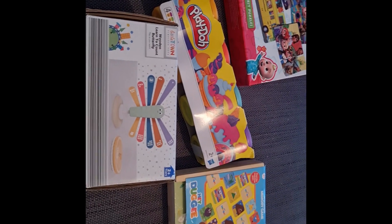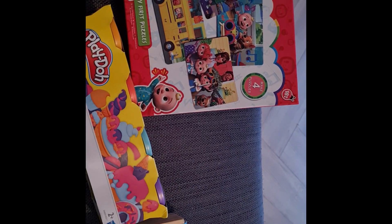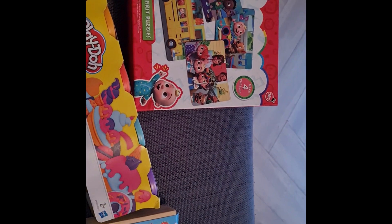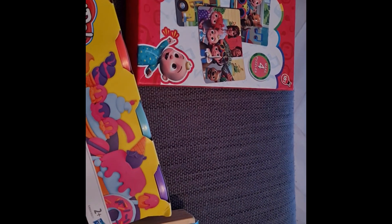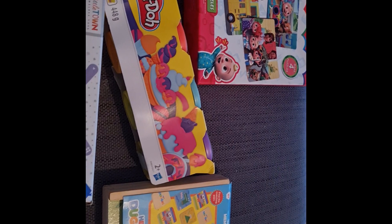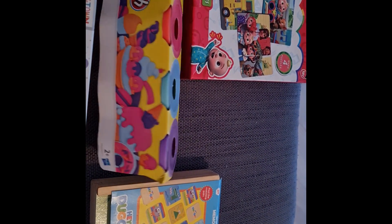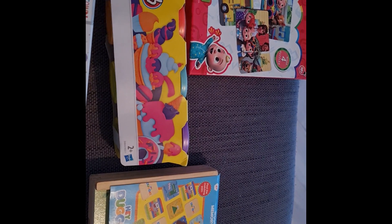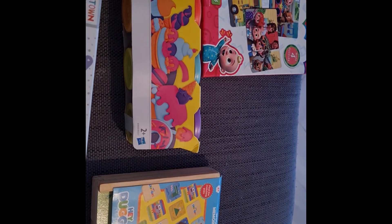I also picked up a Cocomelon jigsaw puzzle from a charity shop for £1. It's quite an easy one to start with — only about three pieces. I then picked up some Play-Doh as well from the charity shop; I think it was £2 or £3. Hopefully it's not dried up or anything, but we'll find out.